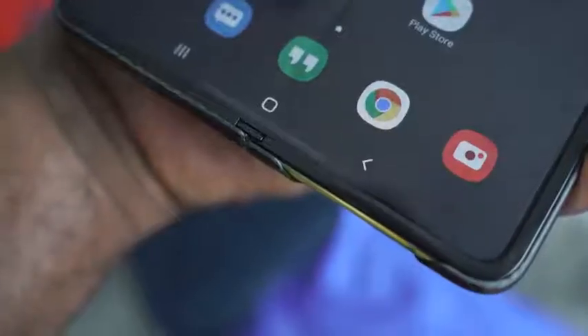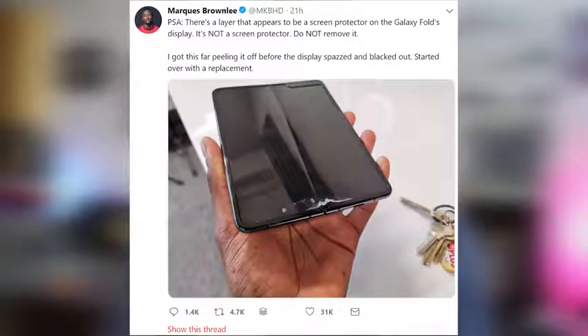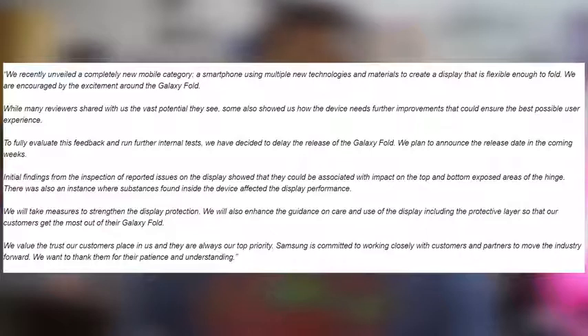Basically, where people were removing the top layer of the film — the film layer, if you will. There also was an instance where substances were found underneath the device that affected the display's performance. I'm thinking maybe dust or something like that. What this says is that Samsung is basically trying to make sure that nobody peels off that top layer film. That is something to take note.